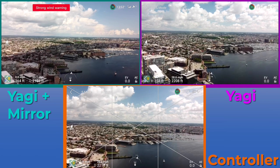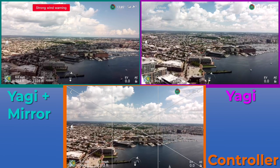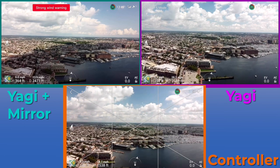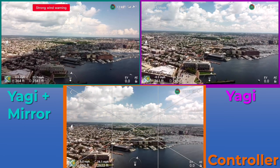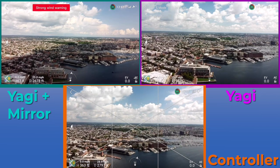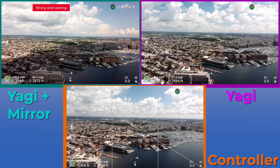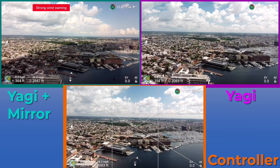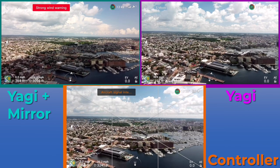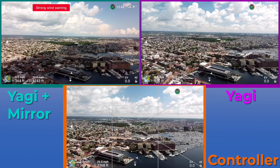I have noticed at this 2,000 foot mark, for whatever reason, this specific spot I get just a little bit of signal interference, so you can see on all three drones I get just a tiny bit of lag, but you'll see that the video feed picks up and returns to full strength in a second. We're definitely starting to see just a little bit of signal interference issues with the controllers by themselves. However, the Yagis and the Yagis-Mirror combo are still going pretty strong, no real issues at all there.